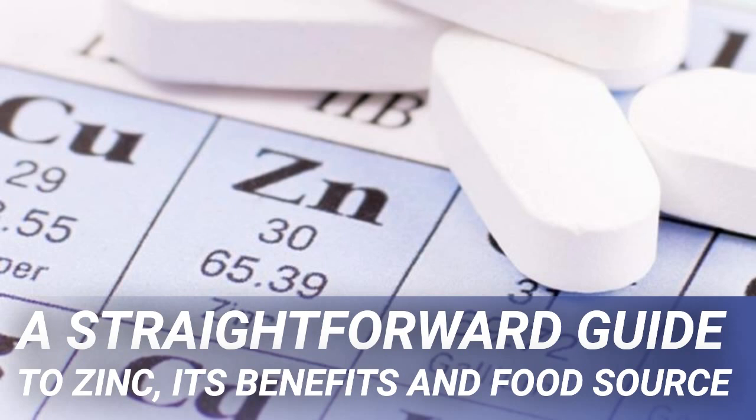There is 2.4 mg of zinc in 3 ounces of dark meat chicken. You will also find a healthy dose of protein and vitamin B6. The possibilities for cooking chicken are limitless — you can bake it, fry it, make it into a salad, or roast it. We love the salad option, as it means you will be able to get more nutrients into your diet.